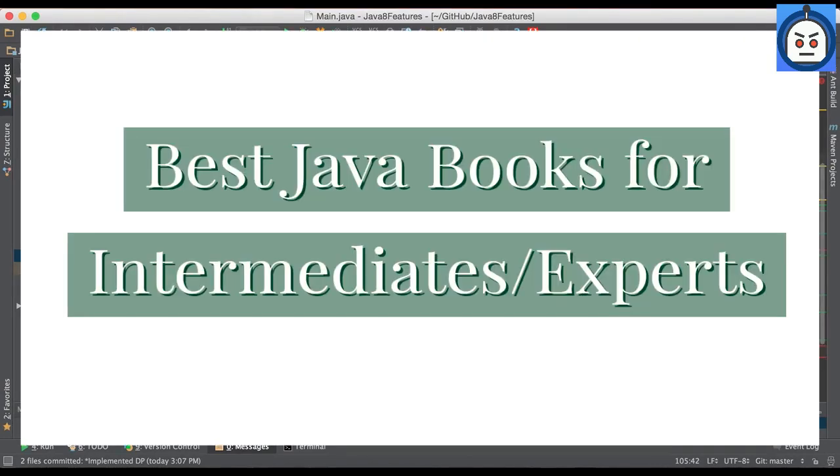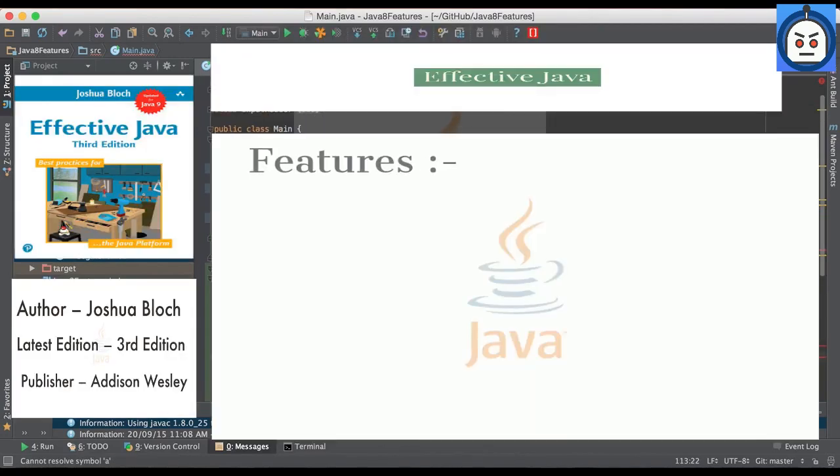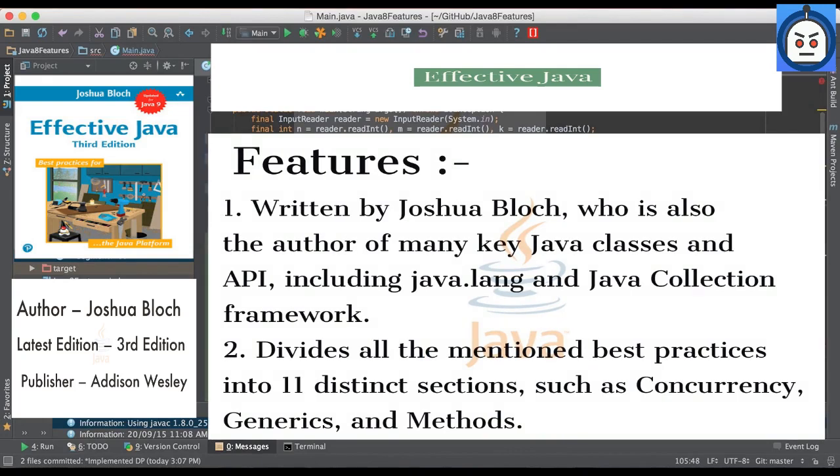And now the best books for intermediate and expert level programmers. Number 1: Effective Java by Joshua Bloch. Effective Java is written by Joshua Bloch, who is also the author of many key Java classes and APIs, including Java.lang and the Java Collections Framework. This book offers best practices to follow for making the code better. Effective Java divides all the mentioned best practices into 11 distinct sections, such as concurrency, generics, and methods, to make it easier for the reader to grasp. This book offers something to Java programmers of any skill level.